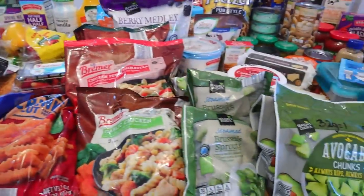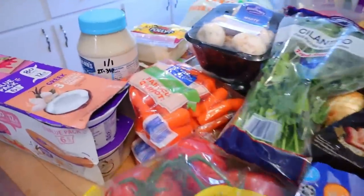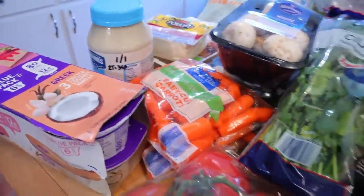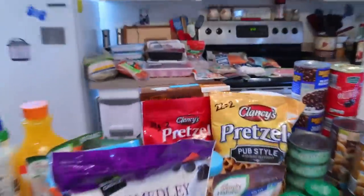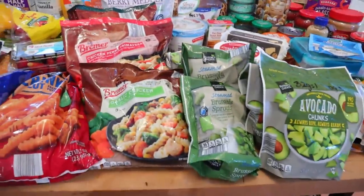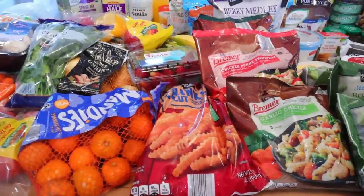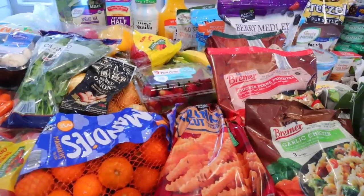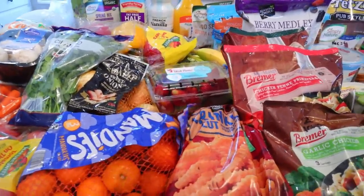I have a huge Aldi haul for you this week. I did get just a few things at Walmart that I have over here, so I'll start with those. But for the most part, this was all Aldi, and I got all this — and I couldn't even fit my meat, so back there I have all my meat. I'm going to share all the points and the calories, but as I always say, I can make a mistake or when I scan it, it could come up wrong, so always just double check and scan things yourself.